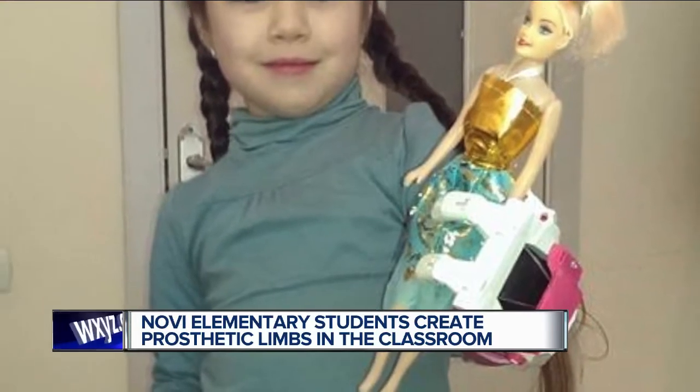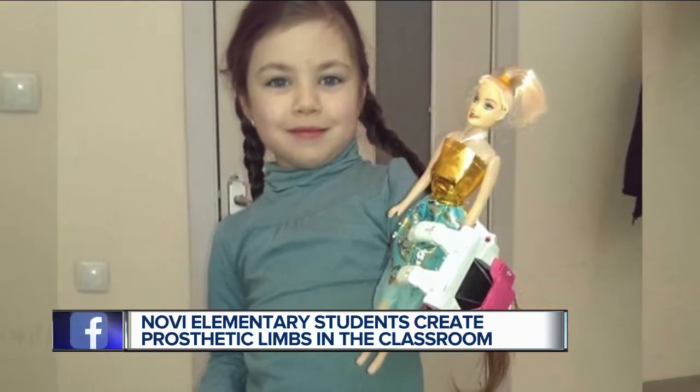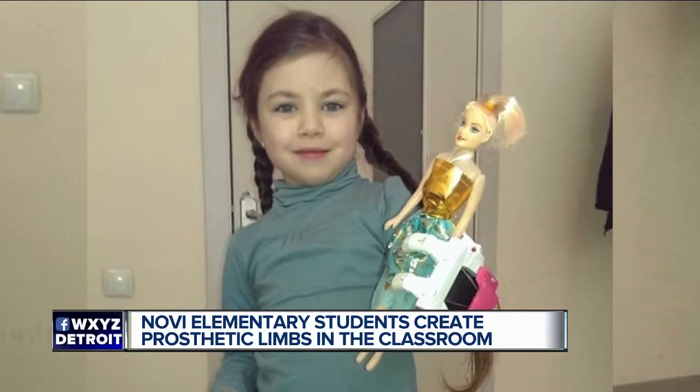This is one of the lives changed by the work of the Novi teens. Misha, who's from Tbilisi in the country of Georgia, received the pink prosthetic they made. "You can see the smile on her face while she's holding a Barbie ball — it's really heartwarming."